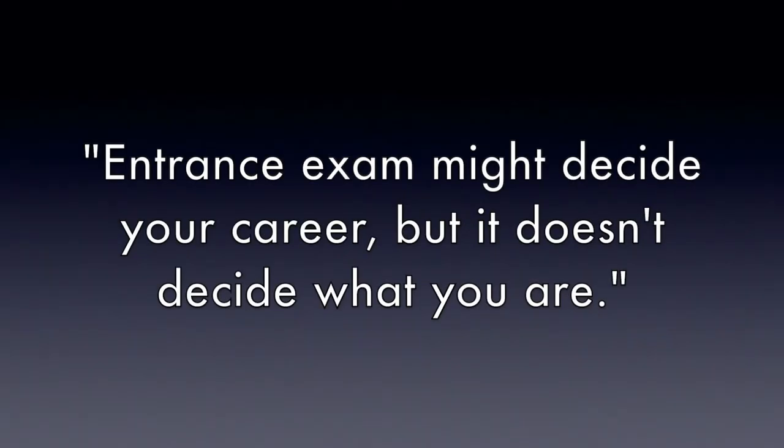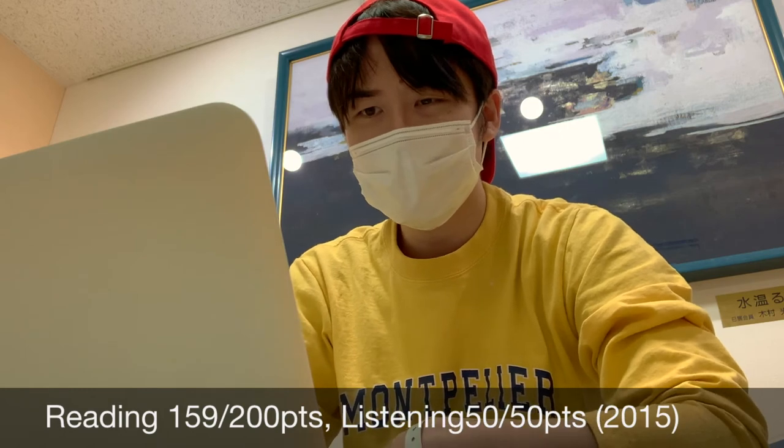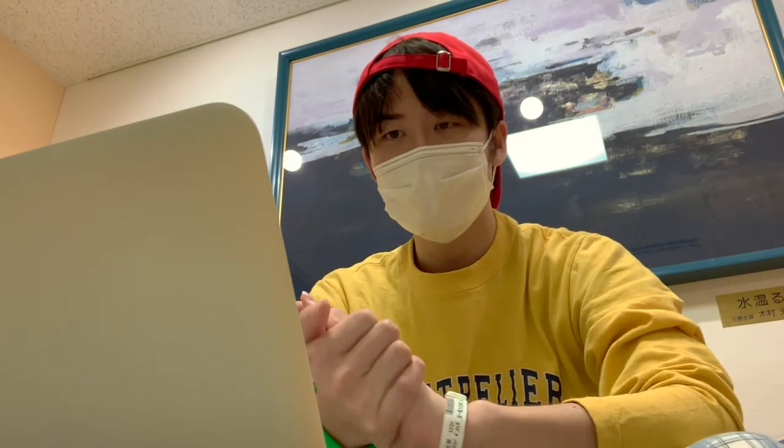Lastly, I have a message for high school students: entrance exams might decide your career, but they don't decide who you are. When I took the National Center exam, my score on reading was 159 out of 200, and I could not apply to the university I wanted to go to the most with that score. However, I kept studying at a different university, went through many events such as Model UN and a Monthly English Course at UWE, and eventually I got a 7.0 on IELTS. So don't worry about which university to go to — just keep going. I wish you good luck.